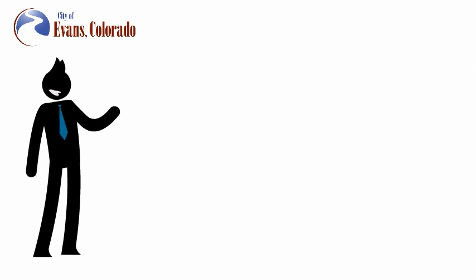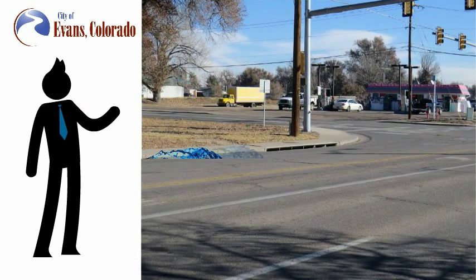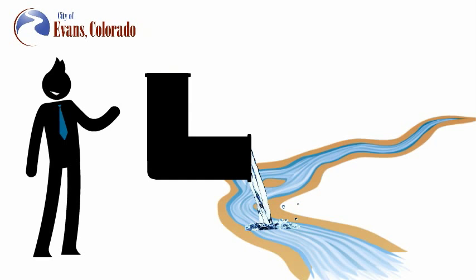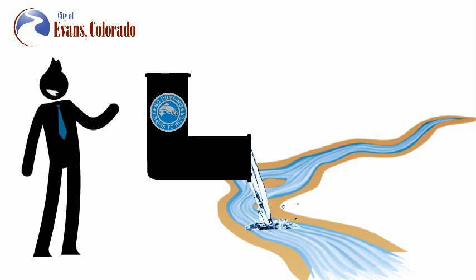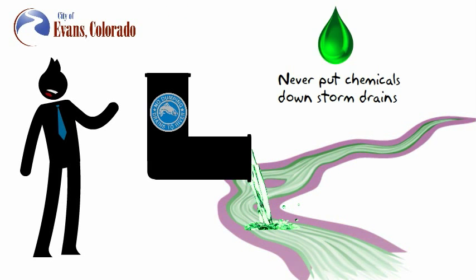During a rainstorm, excess water from rooftops, yards, and sidewalks flows into the streets, where curbs and gutters guide water into storm drains and pipes that bring the water directly to the South Platte River. Because the water flows to the river without treatment, it is important never to put toxic chemicals or waste into the stormwater system.